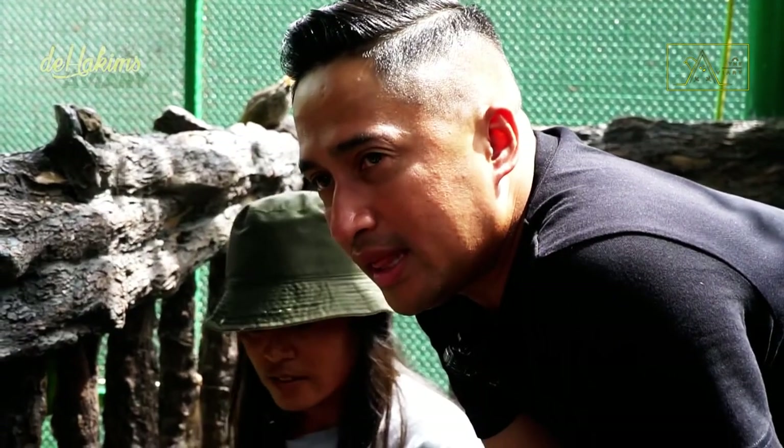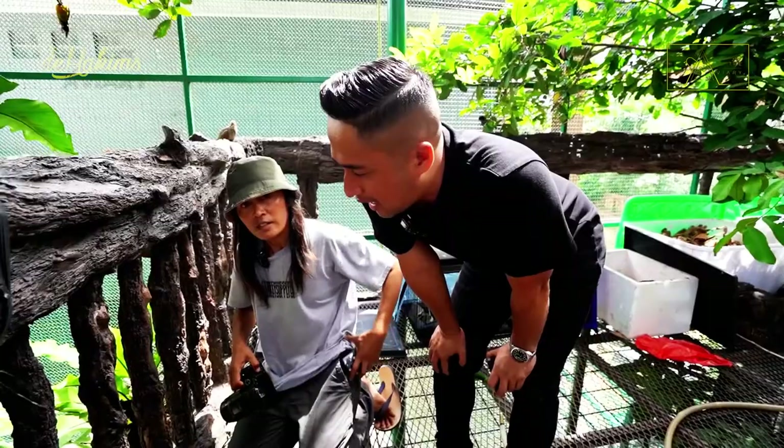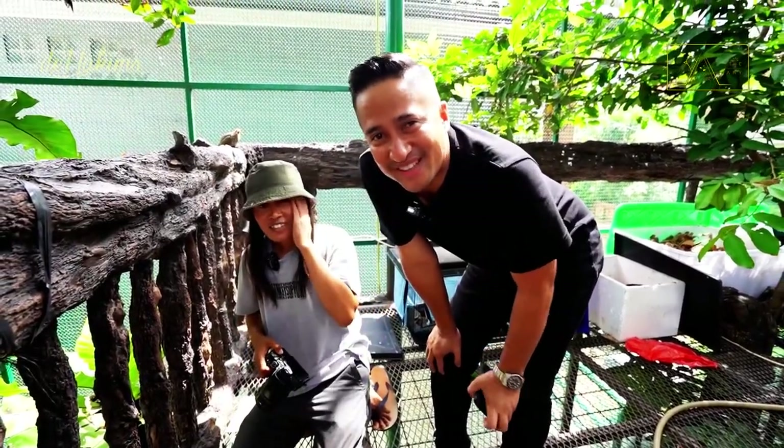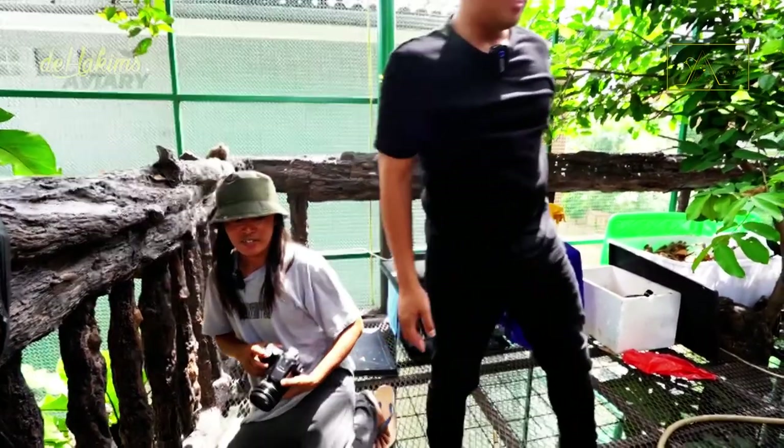I'm also working on getting the person who donated this pair of flycatchers, Rivki, to come here when we put the ring on the chick. Let's wait.